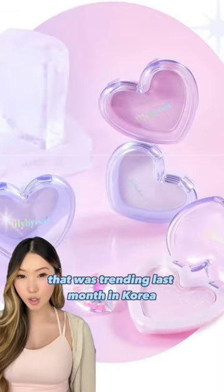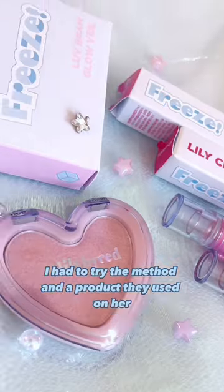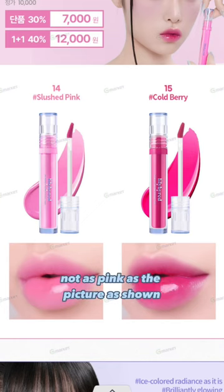This is the freeze collection that was trending last month in Korea, and Yenna's gradient lip looks so pretty I had to try the method and products they used on her. The Holy Dew highlighter and the two pink lip tints are the only things that caught my attention to get that gradient lip.